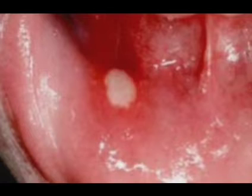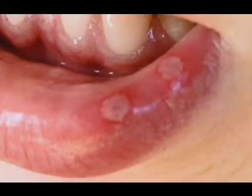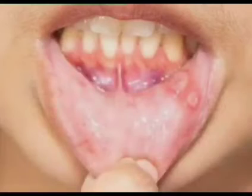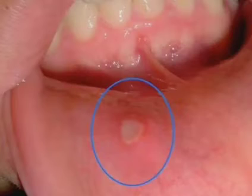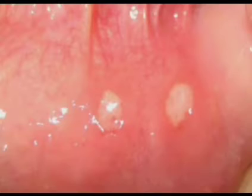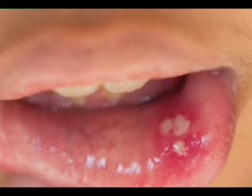Signs and symptoms of mouth ulcers may vary depending on their causes, but they typically include painful sores that may be yellow, white, or red, and sores on the inside of the mouth such as on your tongue, the insides of your cheeks or lips, and areas of redness surrounding the sores.